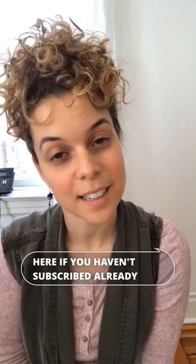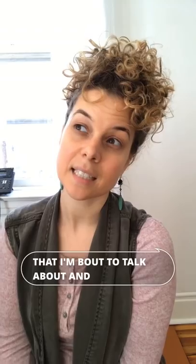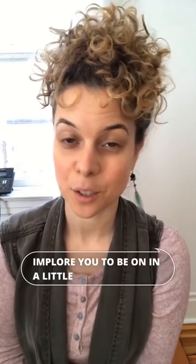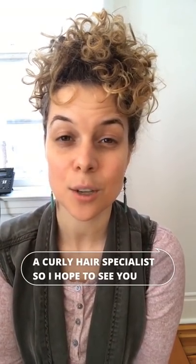Hey guys, thank you so much for tuning in. If you haven't subscribed already, please subscribe — my videos go out every Monday, so press the bell to be notified. There's a description box below with links to items I'll mention, and you can also find me on Instagram where I do a lot of my education. I'm a salon owner and curly hair specialist, so I hope to see you on the gram.